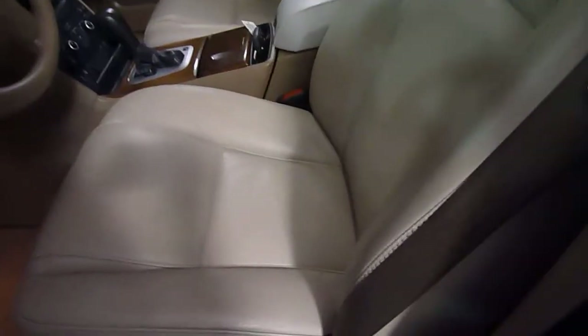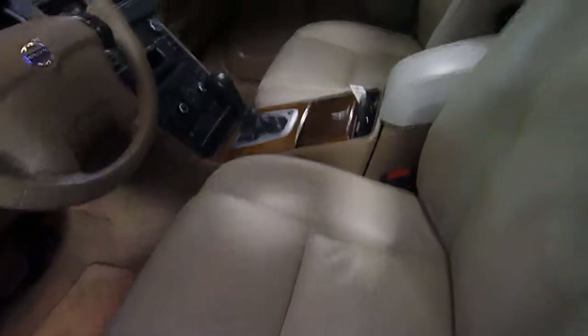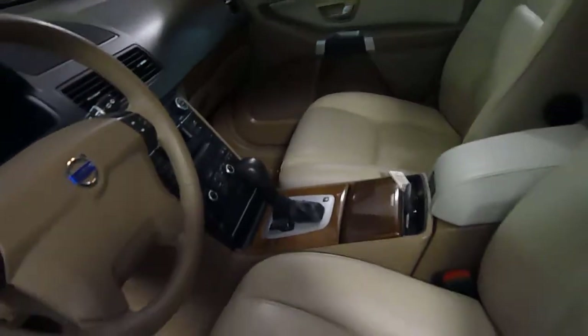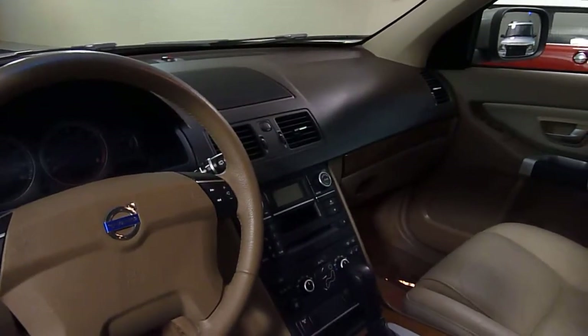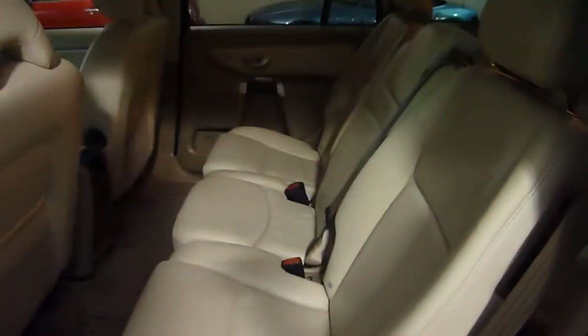Power seats, power memory seat on the driver's side, heated front seats, power moon roof, rain sensing windshield wipers, garage door openers, automatic climate control, stability control — a lot of premium features. There's also lots of room in the back.